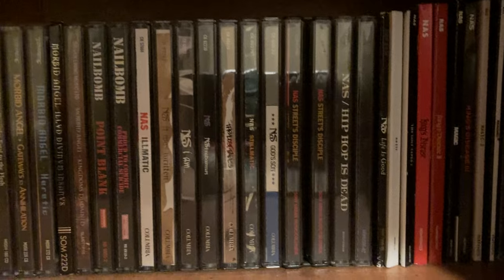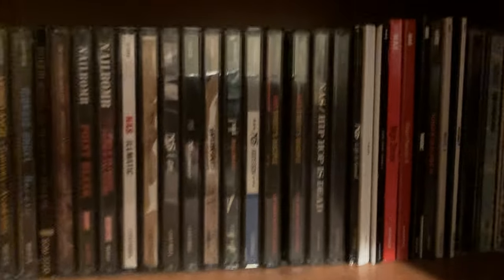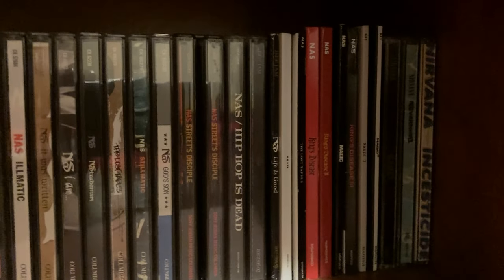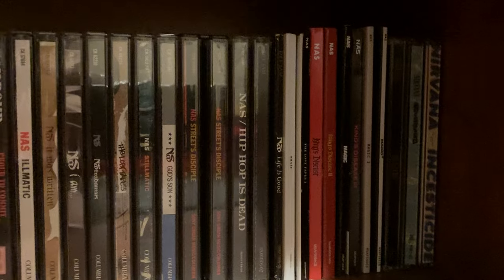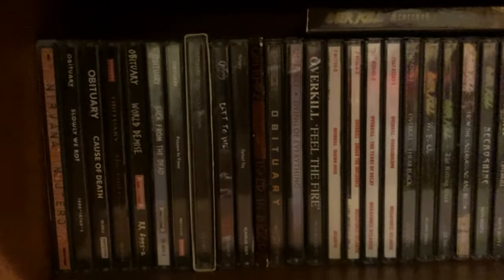Then after Nail Bomb, we have something very different — we have Nas. Those are all my Nas CDs. Then right in that corner, we got Nirvana: Bleach, Nevermind, and Incesticide. Moving to the next shelf, I have Nirvana In Utero.